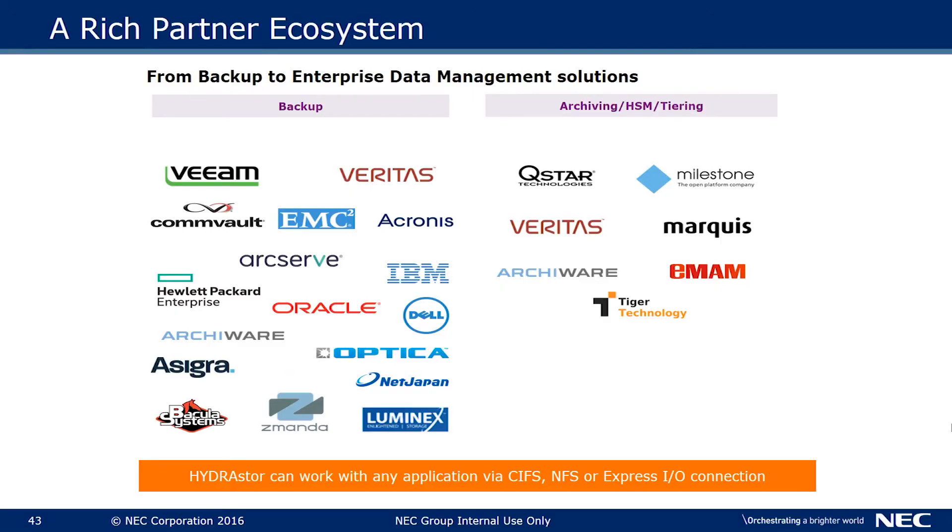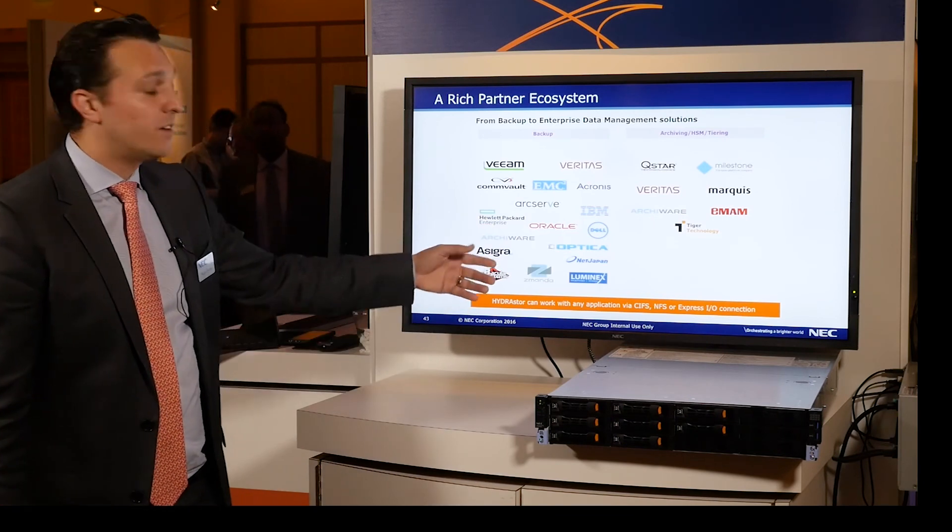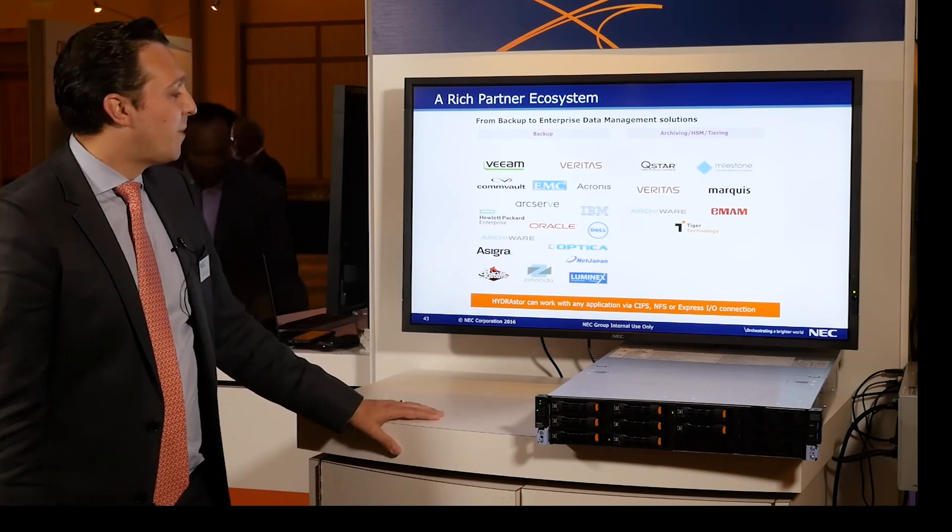The key takeaway is NEC's rich vendor ecosystem, working with partners like Veeam, Veritas, Commvault, ArcServe, HP Data Protector, and even Oracle for backup and recovery.